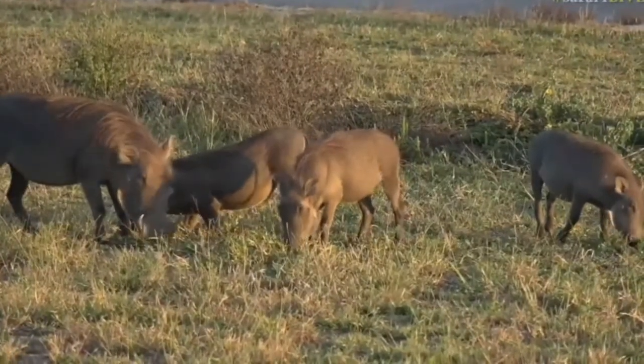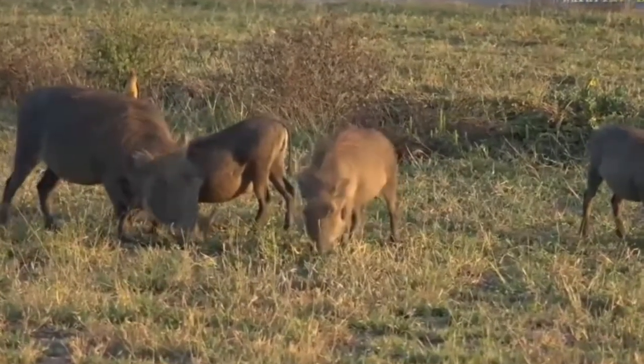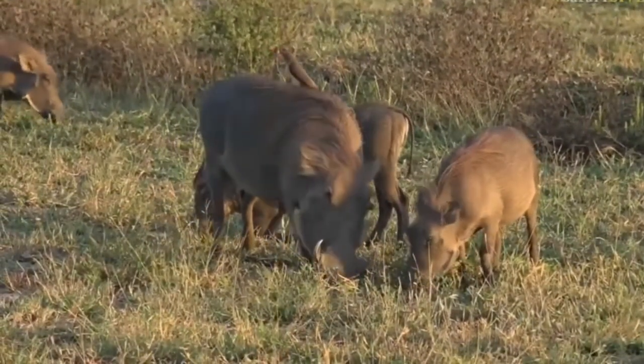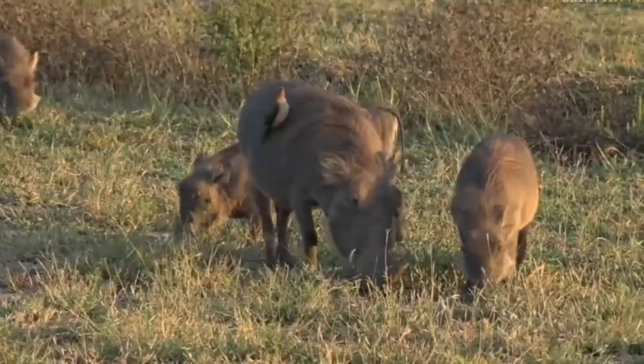Mom was not too happy with that little pig coming closer, and that's another thing that's going to start to change — her attitude towards her little ones. She's going to become less and less tolerant of them because as they get older they're going to be told to do their own thing and stop suckling. It seems like a red-billed oxpecker has joined the party.